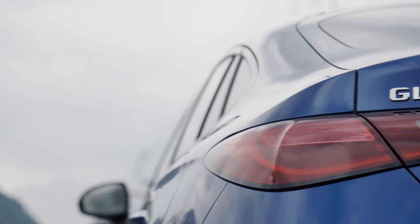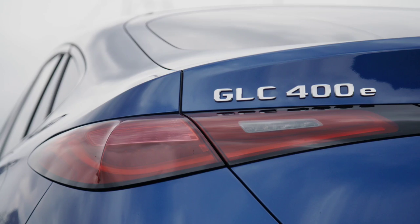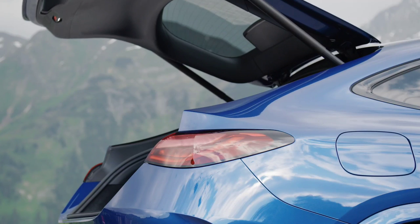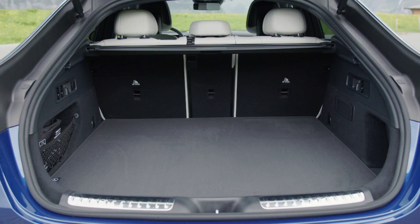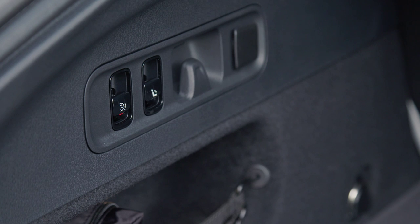The changes to the passenger compartment are perhaps the most notable. The Avant-garde interior line is standard. The driver has a digital instrument panel with a 12.3-inch screen, and the central display measures 11.9 inches. This is the latest version of the MBUX multimedia system.